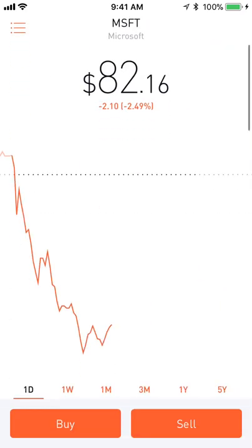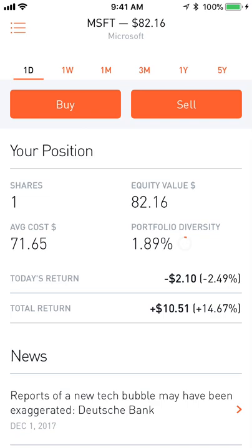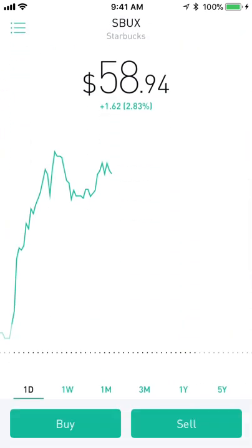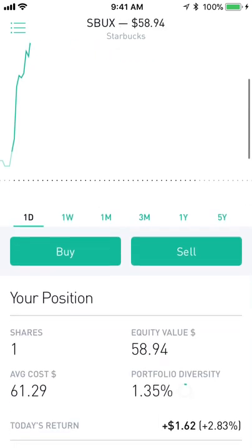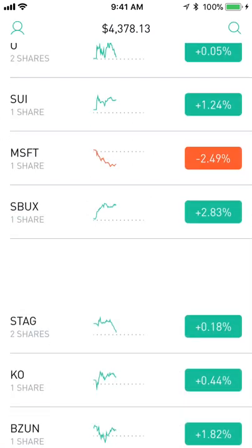Next up is Microsoft — down 2.5% today unfortunately, but I'm still up 14.67% on the position overall. Then Starbucks — it's taking a big dip from where it was but it's getting close to recovering. I'm down 3.8% on that position, though it's up 2.8% today which is nice.